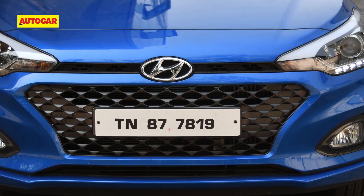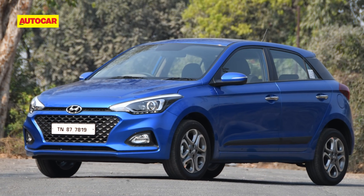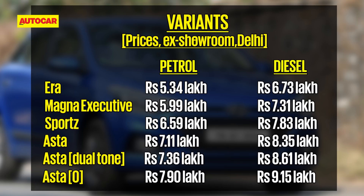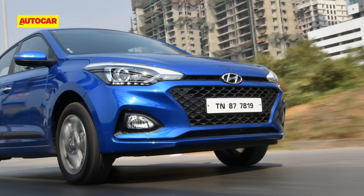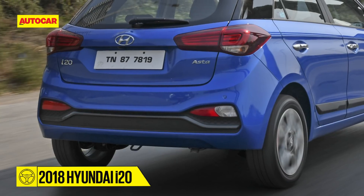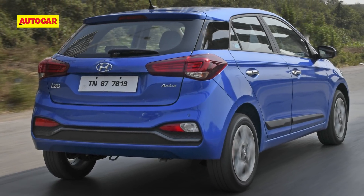We help you pick the best variant, but for that let's see whether it's petrol or diesel that'll suit your need. The price difference between the petrol and diesel i20 varies across the lineup by rupees 1.2 to 1.4 lakh, with the diesel being the more expensive. If your usage is restricted to the city, the petrol will deliver satisfactory performance and will do the job just fine. However, if you drive on the highway, irrespective of your annual usage, go in for the diesel — it offers punchier performance and is more effortless to drive.